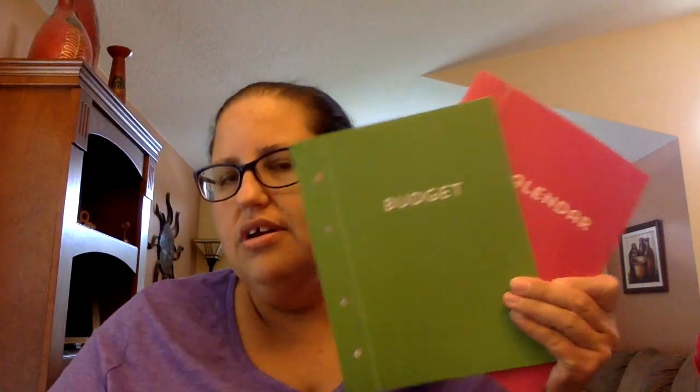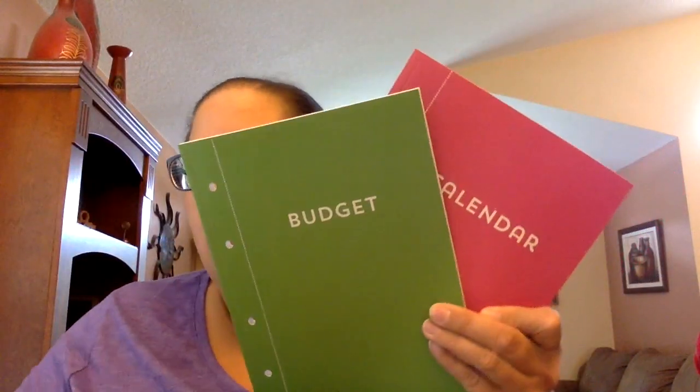Then I bought these. There's a calendar one, a budget one, and a menu one. I wanted them so I can plan in my Filofax for now, because I don't have inserts until next year.